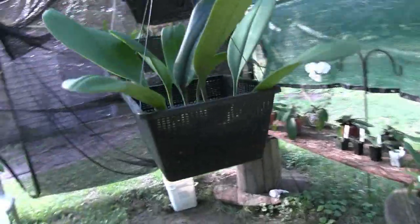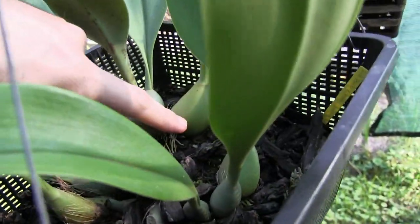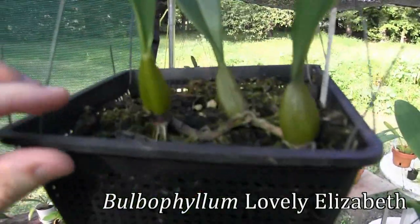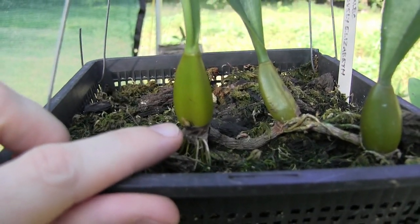I've just given an update about this orchid — this is Bulbophyllum Echinolabium and it is showing signs of a spike down here, hopefully. This is Bulbophyllum lovely Elizabeth, and lovely Elizabeth has got a lovely spike right here starting to push out. That should be really interesting when it blooms.